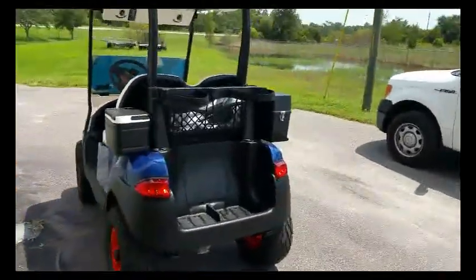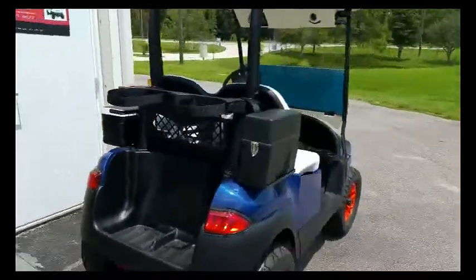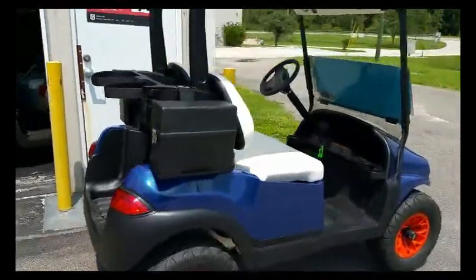We do custom golf carts. This is a custom gas golf cart. It's in the works — it's getting custom seats still to come.